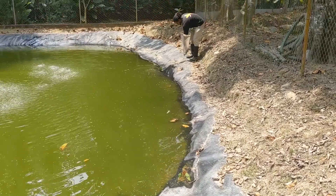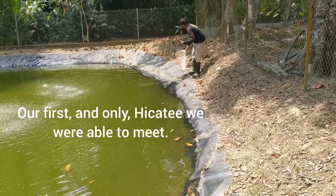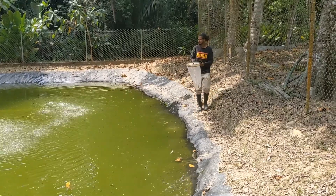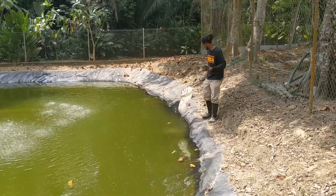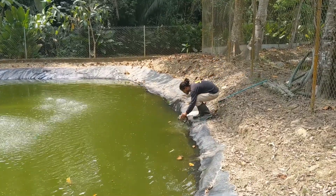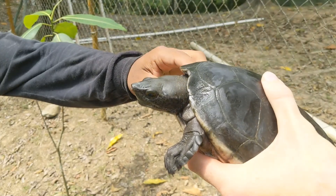Patience. Alright, well we're going to get to meet one. And the star is now the hickety turtle. Give him a bath first so it looks good.